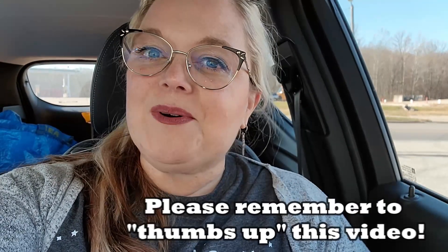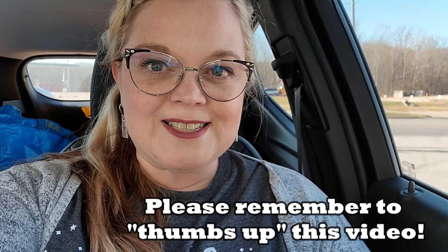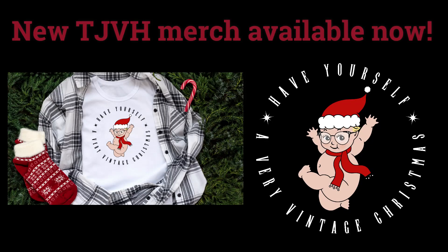Thank you so much for watching. And as always, don't forget to like, share, comment, and subscribe. Bye, guys!